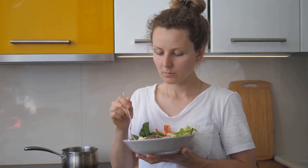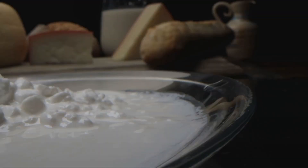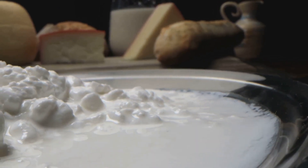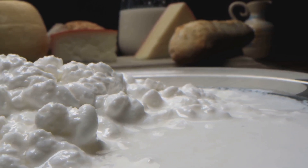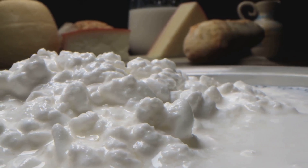With all these options, it's not hard to incorporate prebiotics into your diet. Now, let's talk about the other side of the equation: probiotics. Probiotics are the live bacteria that offer various health benefits, especially for your digestive system. These friendly microorganisms reside in your gut, helping to break down food, absorb nutrients, and bolster your immune system.